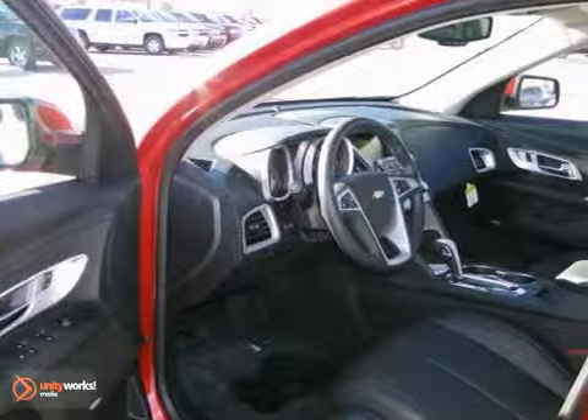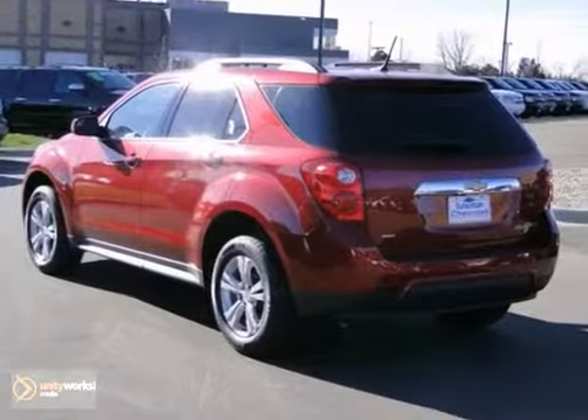Add to that heated side mirrors, keyless entry, and heated seats. You have one attractive Equinox looking for a new home.